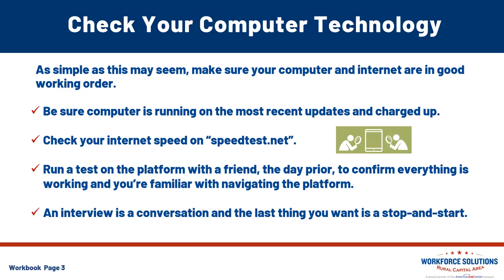Check your computer technology. You want to make sure your computer and internet are in good working order. Your computer should be running on the most recent updates and you want that reliable internet connection. You can check your internet speed at speedtest.net, running a test using a video chat app, or even one of the platforms like Zoom, Google Meet, or Teams. Check these out on your computer and do them with a friend prior. Do this a couple of days in advance so that you're not struggling the morning of your interview. Be sure to have your computer plugged in and the battery holding enough charge for the entire interview.